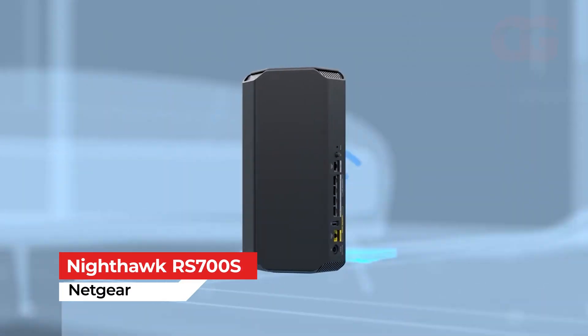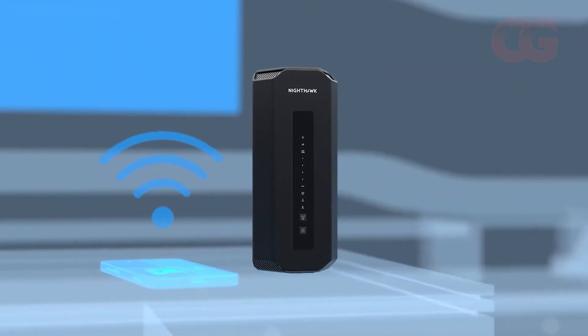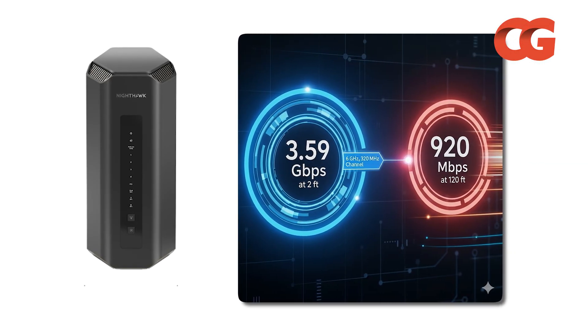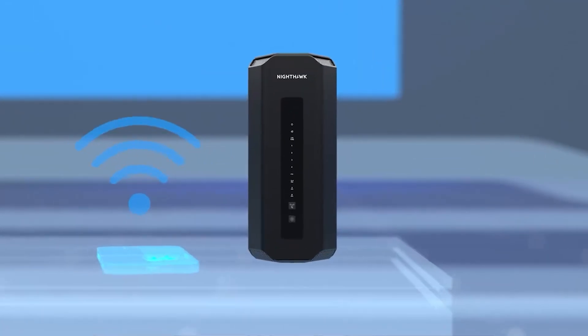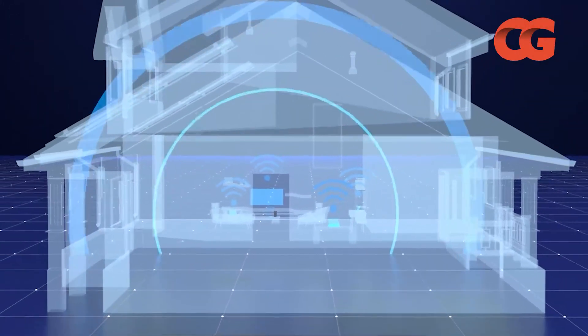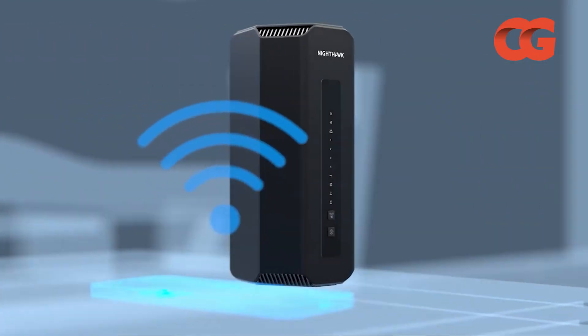Netgear's Nighthawk RS700S prioritizes range without sacrificing headline numbers. High-Speed Internet's lab found it achieved an eye-popping 3.59 Gbps at 2 feet on a 6 GHz 320 MHz channel, and still delivered 920 Mbps at 120 feet — performance that will blanket large homes or open-plan offices. Its tri-band radios use beamforming and MLO to maintain stable 5 GHz speeds without downshifting when radar interferes.